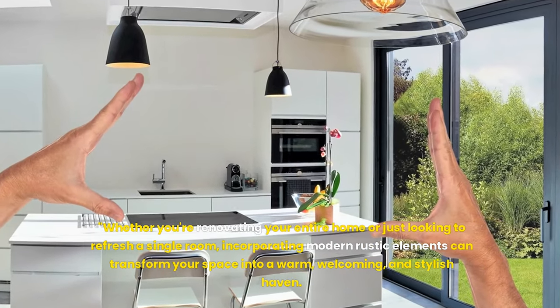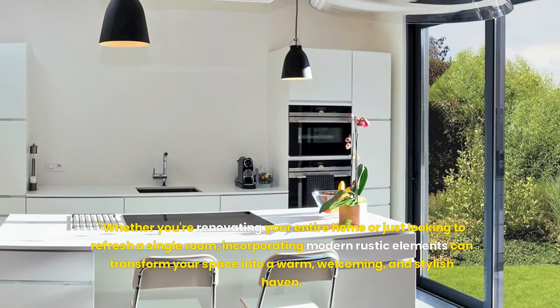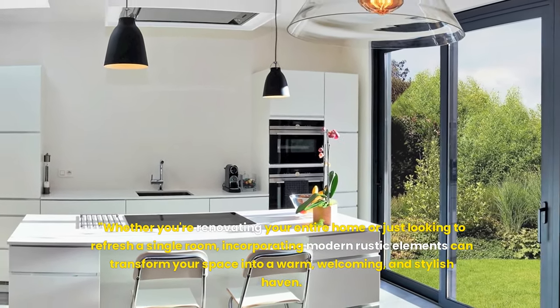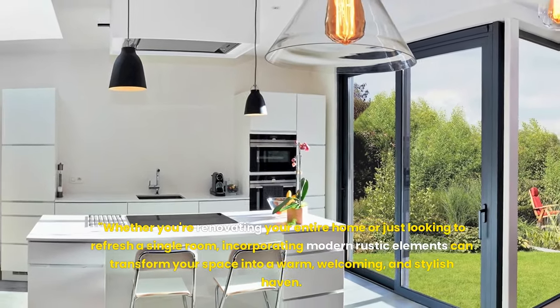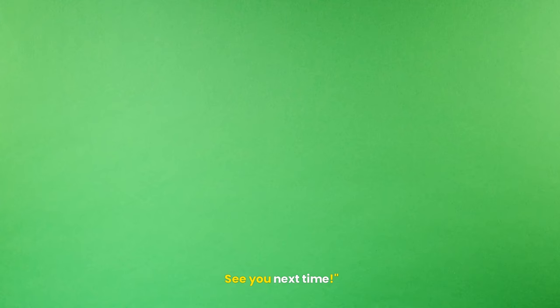Whether you are renovating your entire home or just looking to refresh a single room, incorporating modern rustic elements can transform your space into a warm, welcoming and stylish haven. Thank you for watching. Don't forget to like, subscribe and click the bell for more design inspirations from us. See you next time.